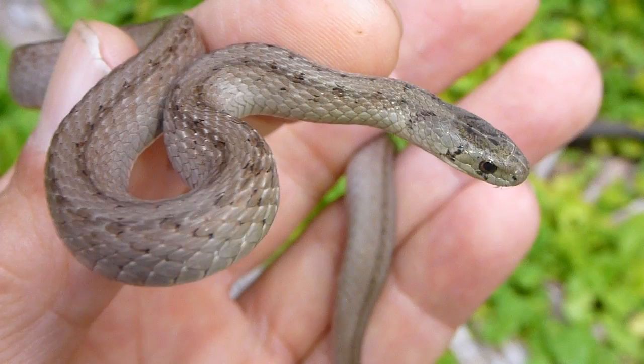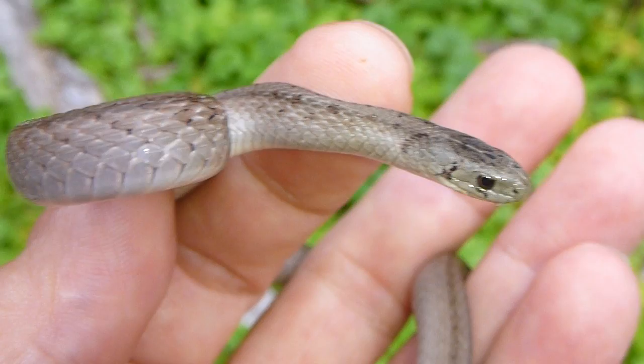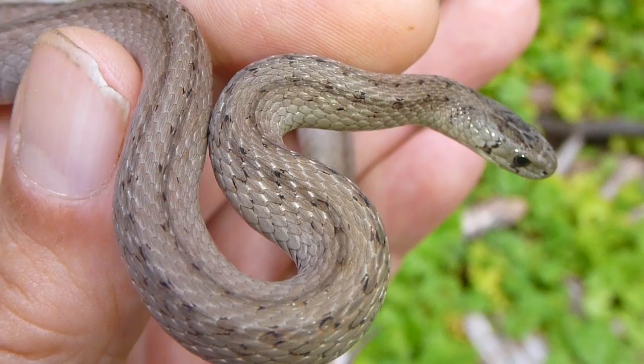They feed a lot on invertebrates. Probably the only vertebrate they may feed upon is a newly emerging frog or a small amphibian. Otherwise, totally harmless and very common around here. So I'm going to let this one go.